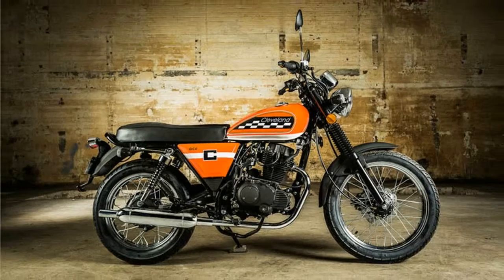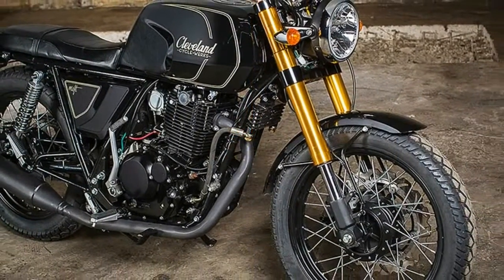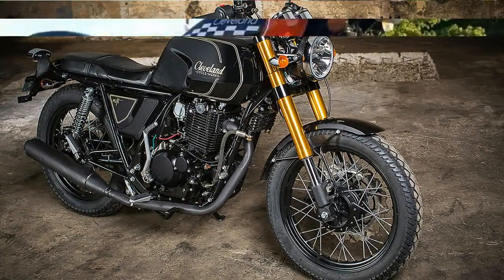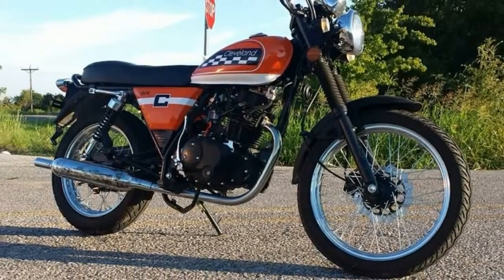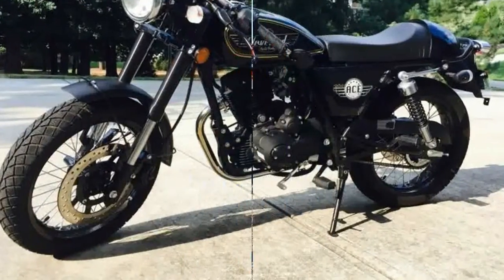Its compact 53-inch wheelbase, 226-pound dry weight, and comfortable saddle with an inviting 30.7-inch seat height make for an easy-handling combination relative to other bikes in its price range.